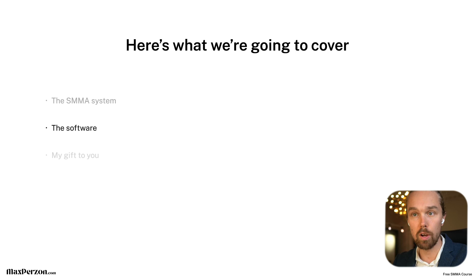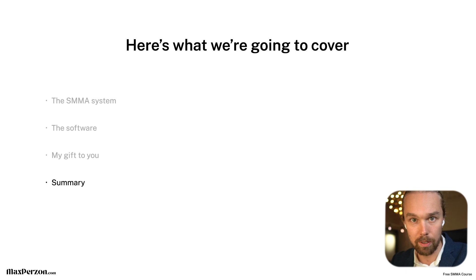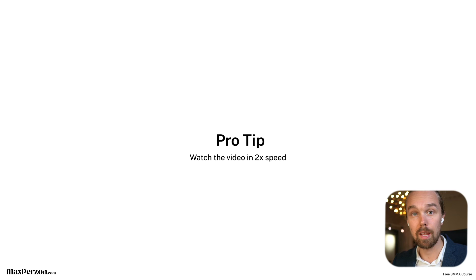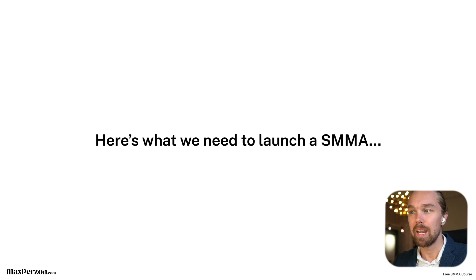Okay, so we're inside of my computer. Here's what I'm going to cover today: the SMMA system, the software, my gift to you, and a summary. Make sure you watch the entire video from beginning to end — don't skip around, don't fast forward. And as a pro tip, if you want to save yourself some time, watch this video in double speed.